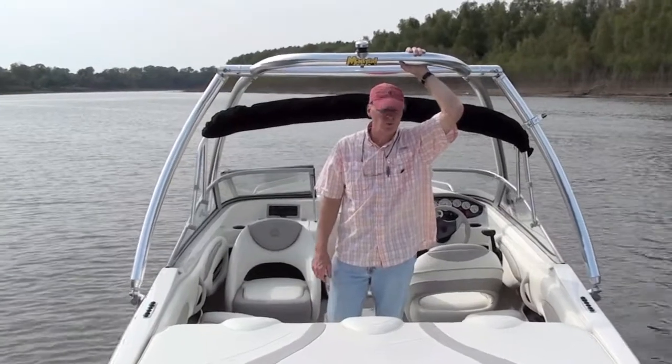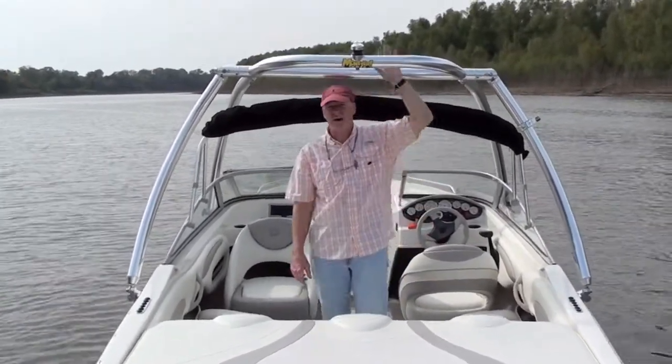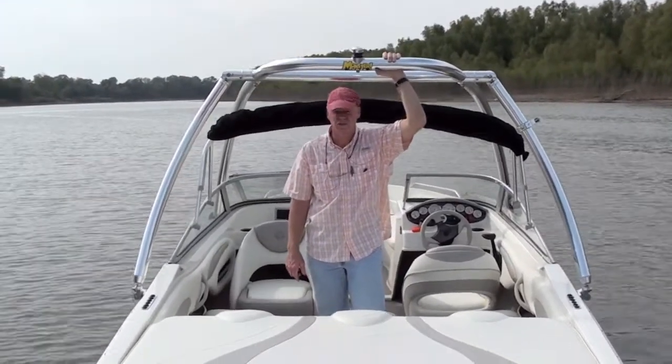Hey, I'm Cooper from the Memphis Boat Center, and we're showing you today a 2006 Stingray 195, a 19-footer with a Volvo 225 horsepower fuel-injected V6 in it.